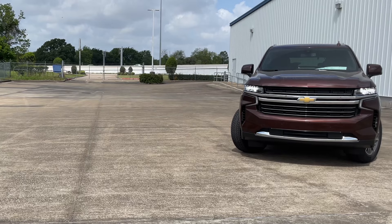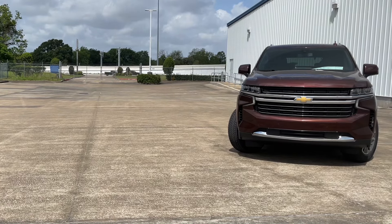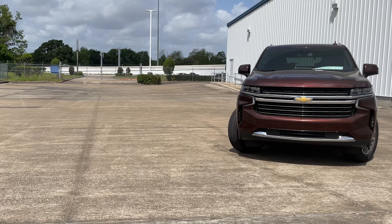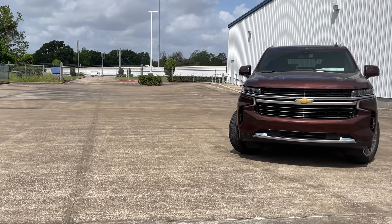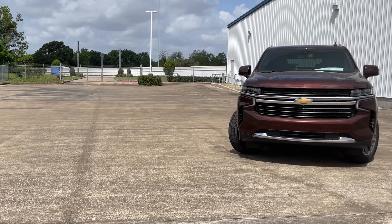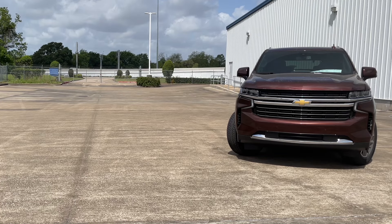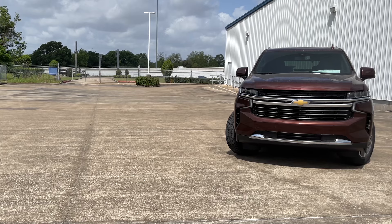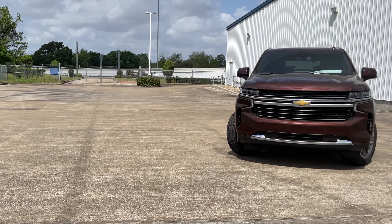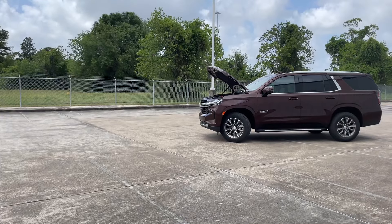First, let's talk about pricing. The Tahoe comes with two available drivetrains: the two-wheel drive starting at $52,195 and the four-wheel drive starting at $55,195. It also comes with six available trims, ranging from the base LS at $52,195 up to $72,795 for the High Country trim. My tester is the LT trim with a starting sticker price of $57,695.